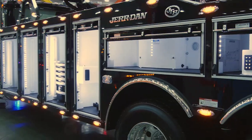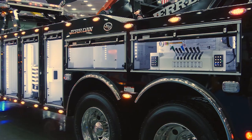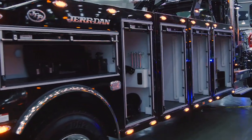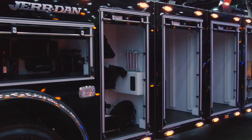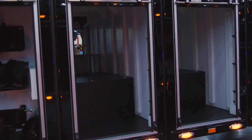Some of the most notable features are a shock-mounted body that flexes to reduce wear and tear in extreme conditions, roll-up doors that make it easy to be seen and to see when you're on the roadside, and 146 more cubic feet of storage.